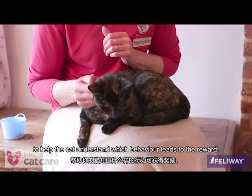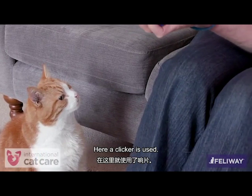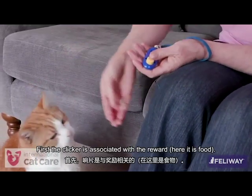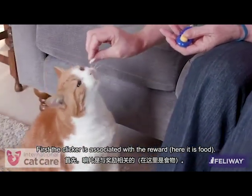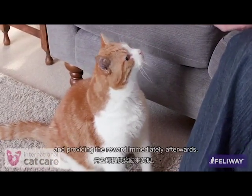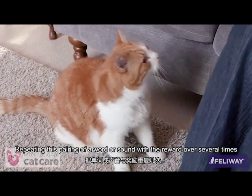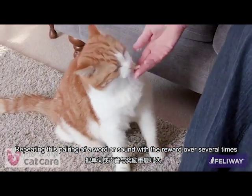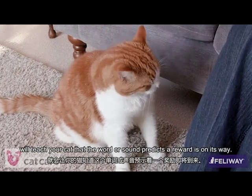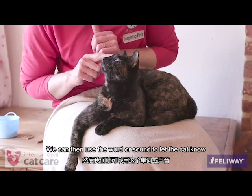A marker word or sound can be used to help your cat understand which behavior leads to the reward. Here, a clicker is used. First, the clicker is associated with the reward — food in this example. This can be achieved by simply making the sound and providing a reward immediately afterwards. Repeating this pairing of a word or sound with the reward over several times will teach your cat that the word or sound predicts a reward is on its way.